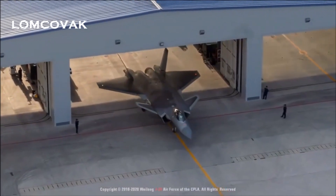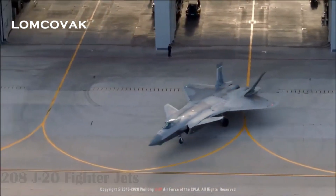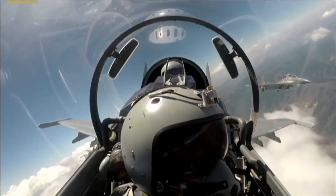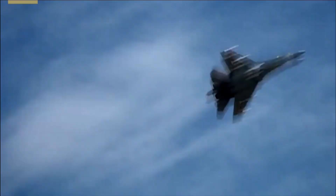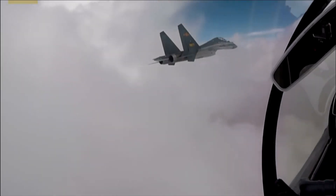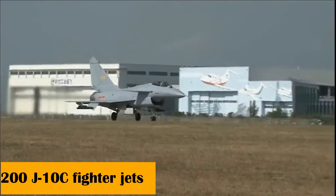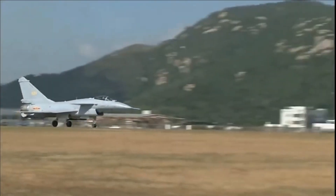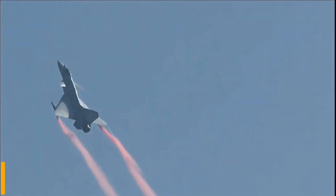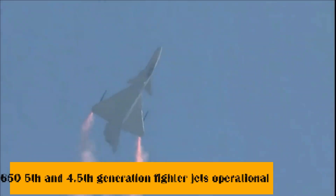As per the latest reports, China has nearly 208 J-20s in its inventory. At the same time, China also has 240 J-16 fighter jets, an aircraft that derives its features from the Russian Su-27 and Su-30 fighter jets. China has also developed an electronic attack version of the J-16, known as the J-16D. China has also fielded 200 J-10C fighter jets, which are the most capable single-engine fighters in the Chinese inventory.